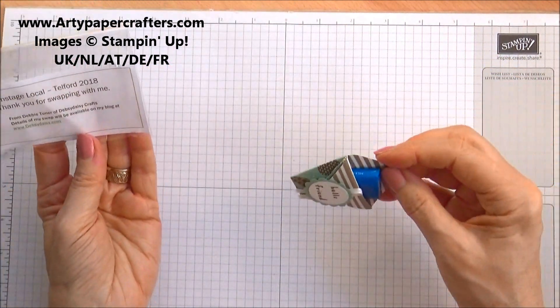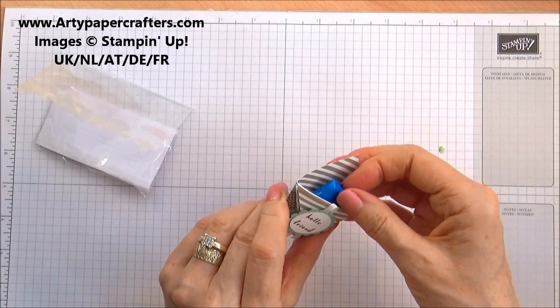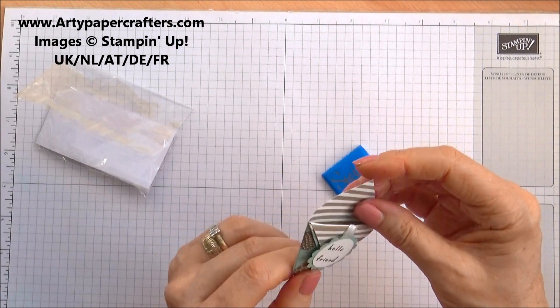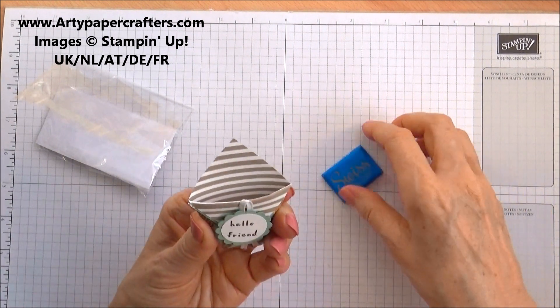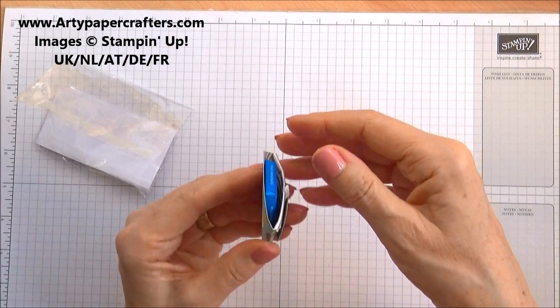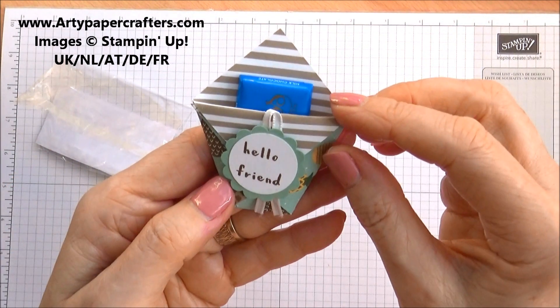So this is made by Debsy Daisy. And that is like a little envelope punch board, or maybe just folded. That's cute. And it's got a little Swiss chocolate in it. That's sweet, isn't it? I like that paper with the pineapples — that's gorgeous.